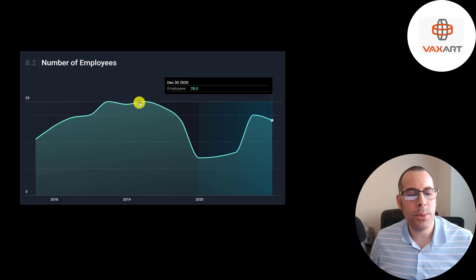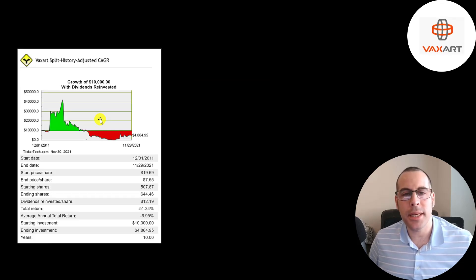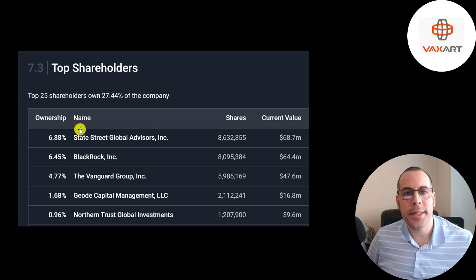Their employee count was up to 35 in 2019, they net-decreased in 2020, possibly due to coronavirus, and they're currently at 28 workers. If you put $10,000 into this company 10 years ago, you would have quadrupled your money after a couple of years, but if you're still holding, you'd be down to about $5,000 today — a 50% loss. State Street is their biggest shareholder at 7%, followed by BlackRock, Vanguard, Geode, and Northern Trust.